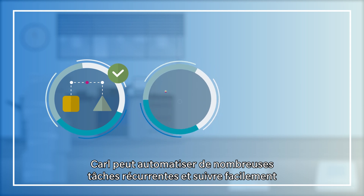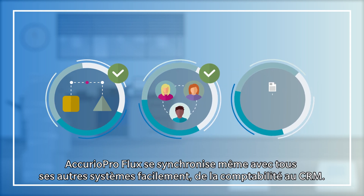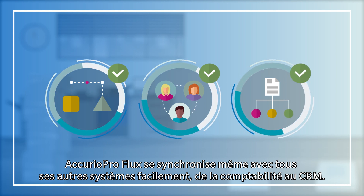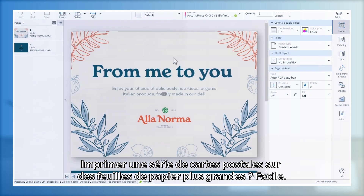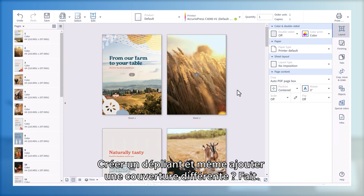Carl can automate many recurring tasks and easily keep track of his own and his colleagues' jobs. Acurio Pro Flux even syncs with all his other systems effortlessly, from accounting to CRM.